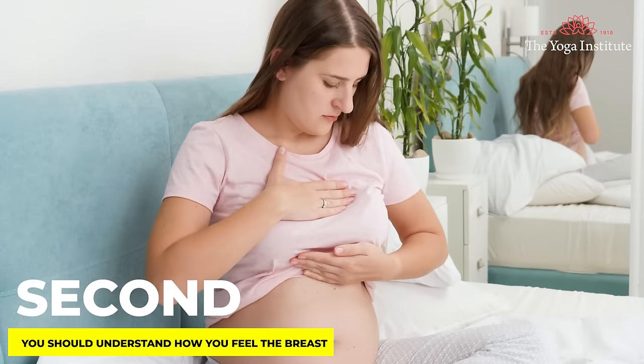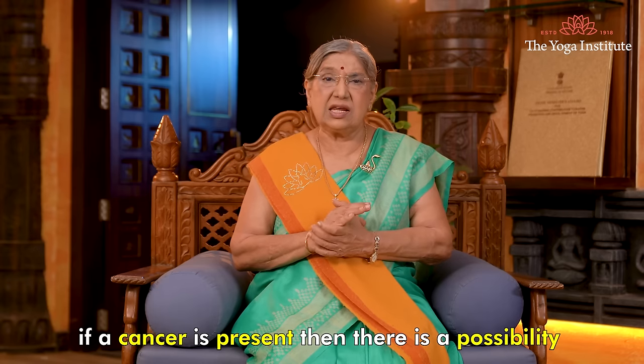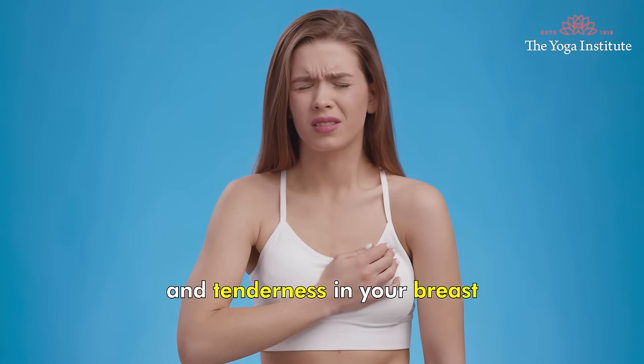Second, you should understand how you feel the breast. If cancer is present, there is a possibility that you might feel your breast slightly differently. You might feel heaviness and tenderness in your breast.